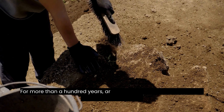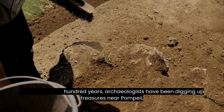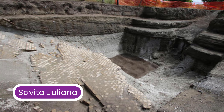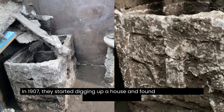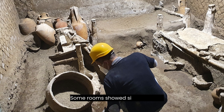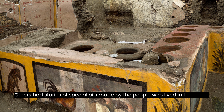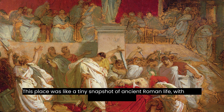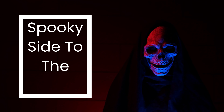For more than a hundred years, archaeologists have been digging up treasures near Pompeii in a place called Civita Giuliana, which is about a mile and a half away from the heart of Pompeii. In 1907, they started digging up a house and found 15 rooms that tell stories of the past. Some rooms showed signs of wine, while others had stories of special oils made by the people who lived in the house. This place was like a tiny snapshot of ancient Roman life, but there's also a spooky side to the story.